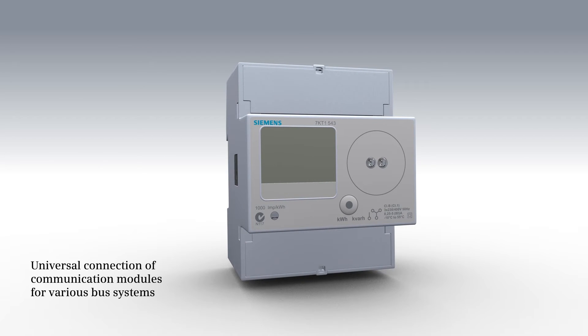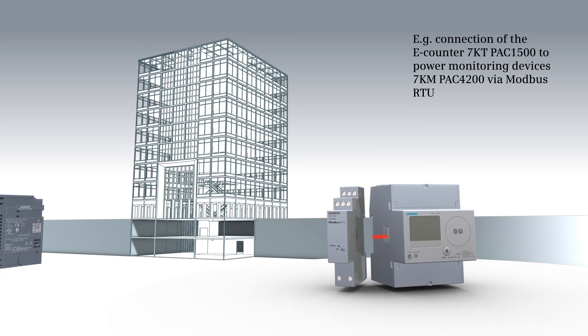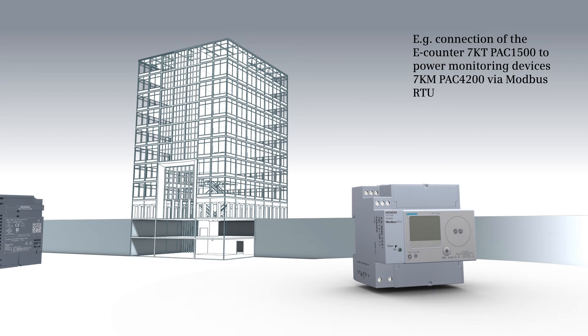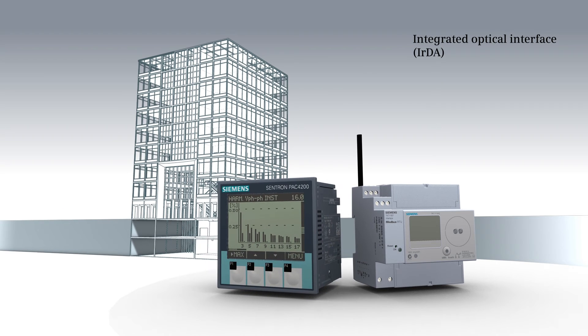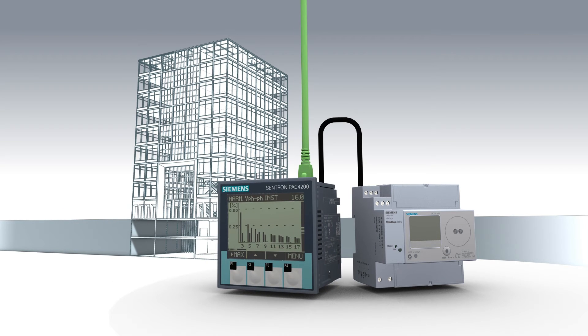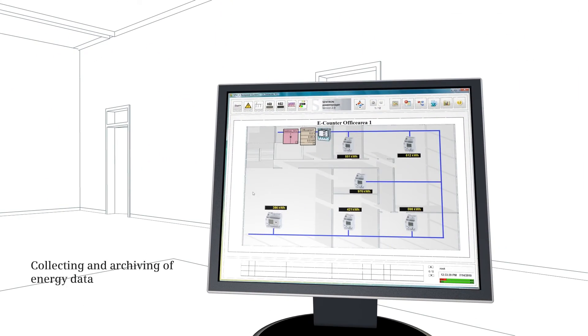Sub-distribution boards with digital e-counters can be easily connected to energy management systems via serial communication. The communication module can be coupled with Modbus RTU via the integrated optical interface. Connection to the energy management is realized via Ethernet. This modern SCADA-based system ensures the continuous detection and recording of all relevant energy parameters.